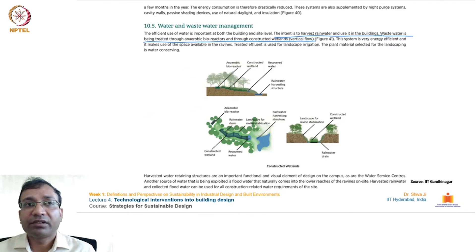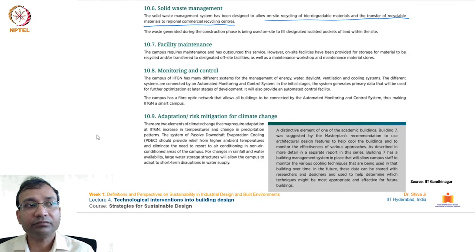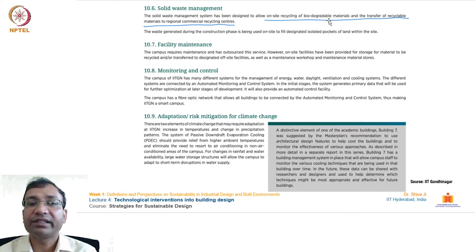For water and wastewater management, the intent is to harvest rainwater and use it in the building. Wastewater is treated through anaerobic bioreactors and constructed wetlands with vertical flows. The natural ravines and topographical formations are used for rainwater harvesting and retaining water for groundwater recharge. For solid waste management, on-site recycling of biodegradable materials is done and recyclable materials are transferred to regional commercial recycling centers. There is an on-site biodegradable material recycler unit so no kitchen or organic waste leaves the campus; only non-recyclable solid waste goes to designated recycling units.